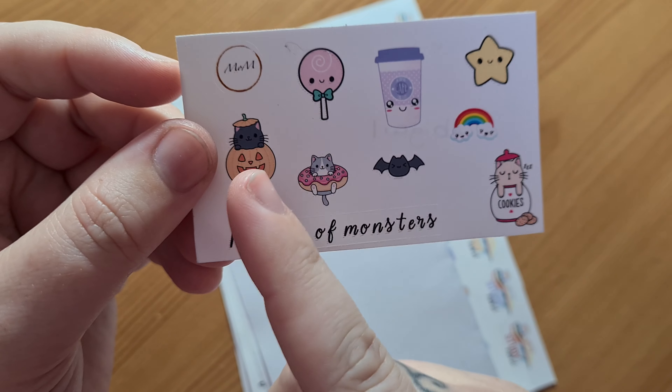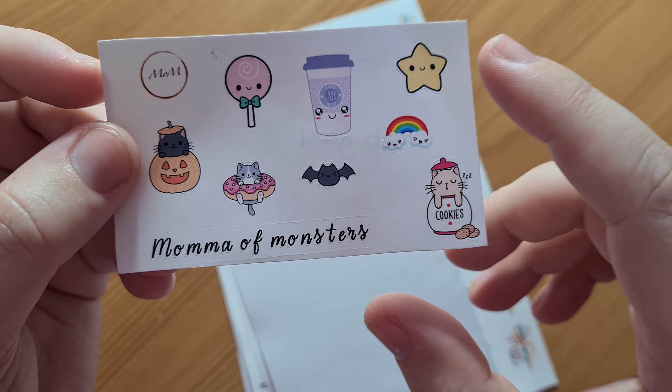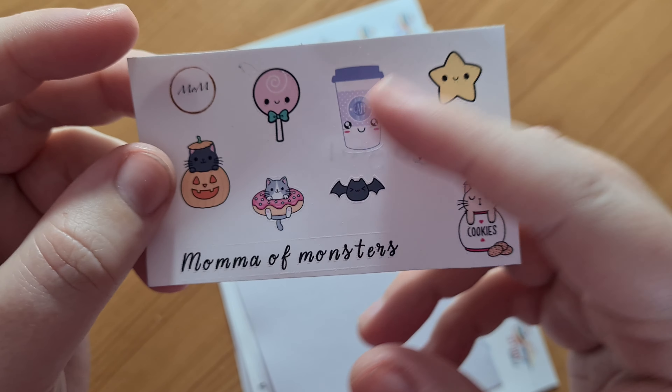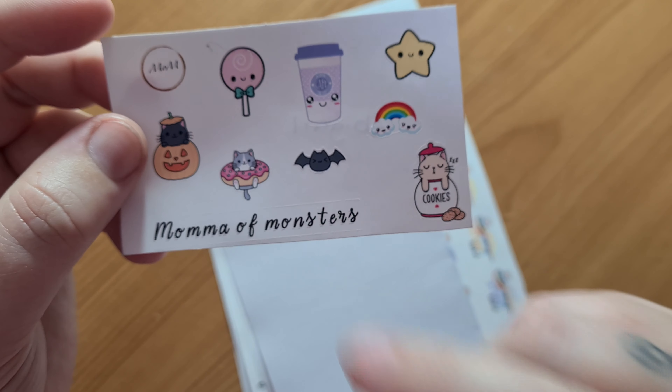And this one — you've got the cat inside the pumpkin, cat inside the donut, a lollipop, another pumpkin spice latte — actually no, it's just like a cosy cup. A star, rainbow, cat inside the cookies — oh my goodness, I love that. And then your wee bat.